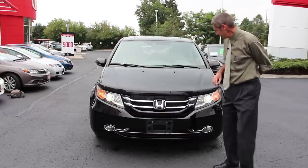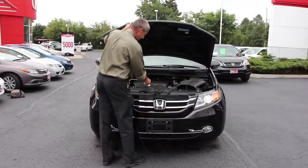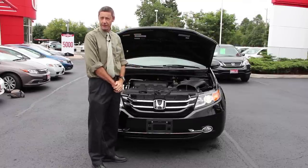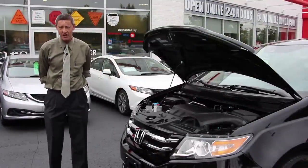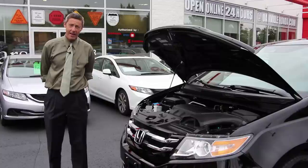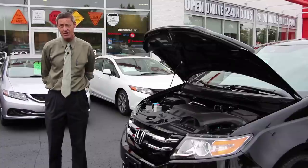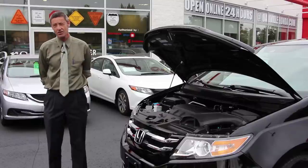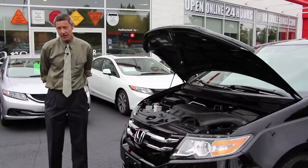Now I'd like to show you a few things underneath the hood. This vehicle is powered by a 3.5 liter V6, which is rated at 248 horsepower and 250 foot-pounds of torque. As with all Hondas, we have a system called the maintenance minder system. What this means to the consumer is that we've tried to maintain a low cost of ownership. We don't put people on a set maintenance schedule — this is a variable maintenance schedule based on your own driving habits. So instead of putting you on 6-month or 6,000 km oil changes, it could be as much as a year or 15,000–16,000 km, which keeps money in your pocket.